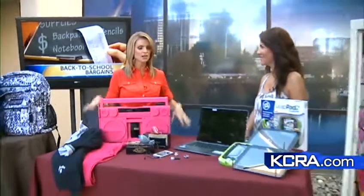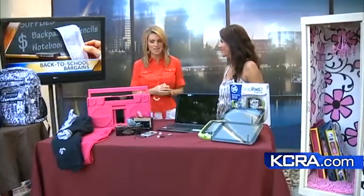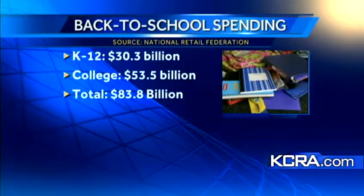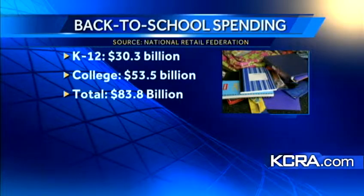All the kids are heading back to school, whether they're in elementary school or college, and it is expensive. PayPal specialist Claudia Lambada joins us this morning. We're talking billions of dollars — $83.8 billion expected to be spent. The average for K-12 spending is $688, and for college that jumps up to $907. The two top items purchased during back-to-school season are electronics and clothing.